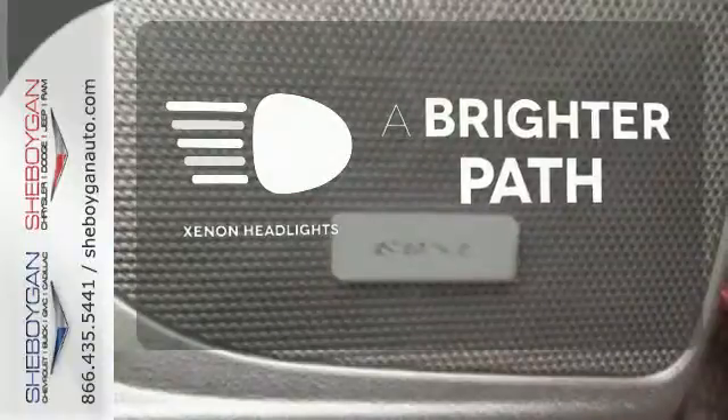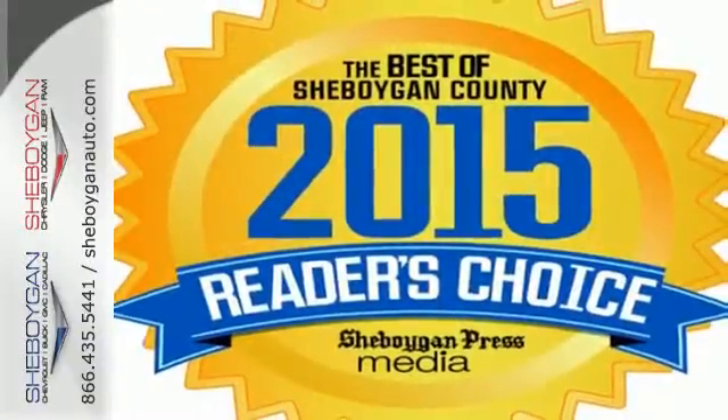Illuminate your path with the Xenon headlights. Come drive the sedan that says all the right things about you. Take this Impala home today.